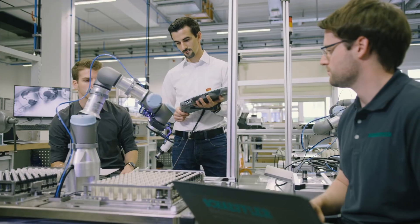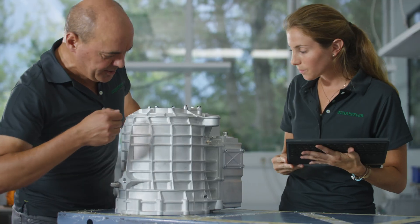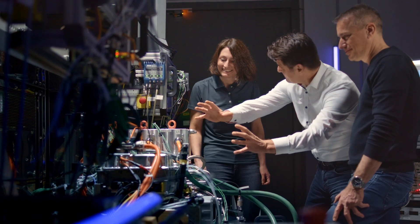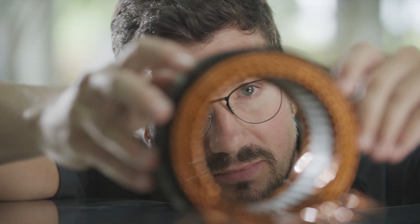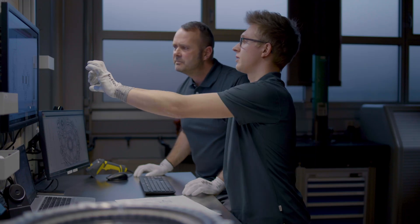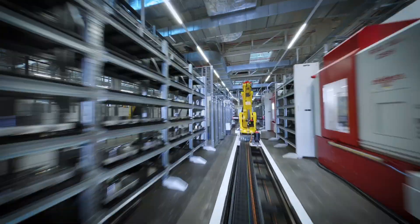Our integrated product families complement each other to establish our full and constantly evolving product and service portfolio, encompassing motion technology. This is what drives us forward. We are Scheffler, the leading motion technology company.